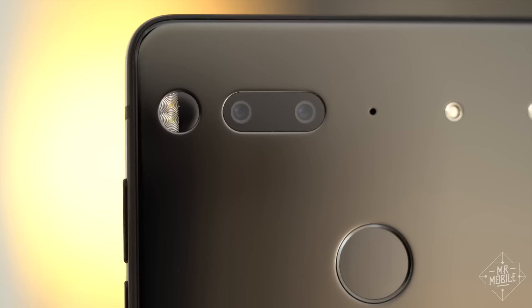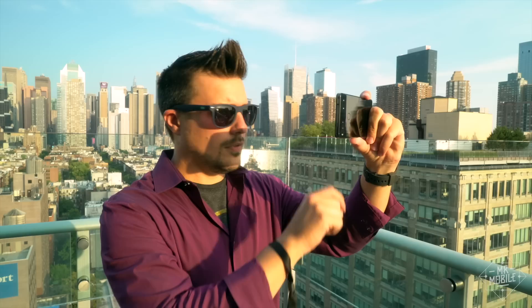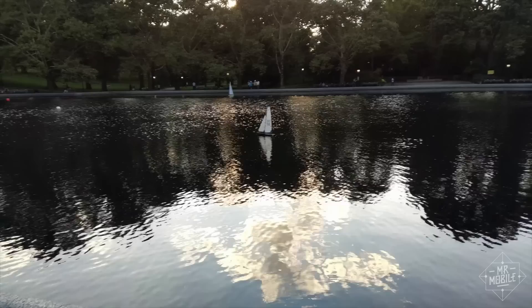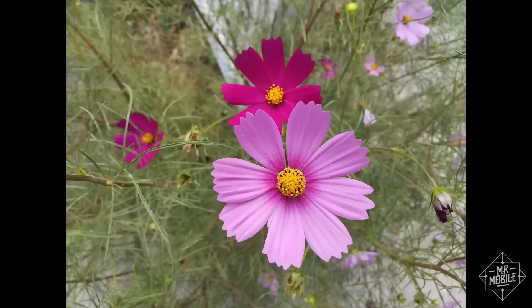I've seen a lot of tiptoeing and equivocating in other reviews when it comes to this camera, so let me be clear about my impression: it is not good, at least in its current form. HDR mode does so little to enhance the dynamic range of a shot that it seems almost broken — and turning it on also enables the flash for some reason. Despite having both phase detect and IR focusing, my device regularly fails to lock onto a subject. There's no optical stabilization and poor electronic stabilization, which means videos are jumpy in even ideal circumstances. And low-light photos are — well, just look.